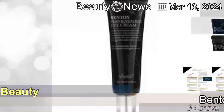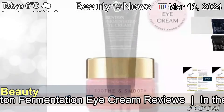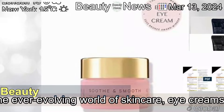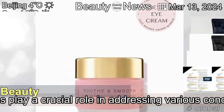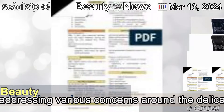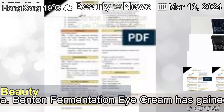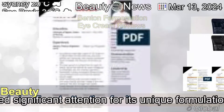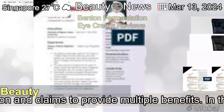The 13th of March, 2024. Benton Fermentation Eye Cream Reviews. In the ever-evolving world of skincare, eye creams play a crucial role in addressing various concerns around the delicate eye area. Benton Fermentation Eye Cream has gained significant attention for its unique formulation and claims to provide multiple benefits.